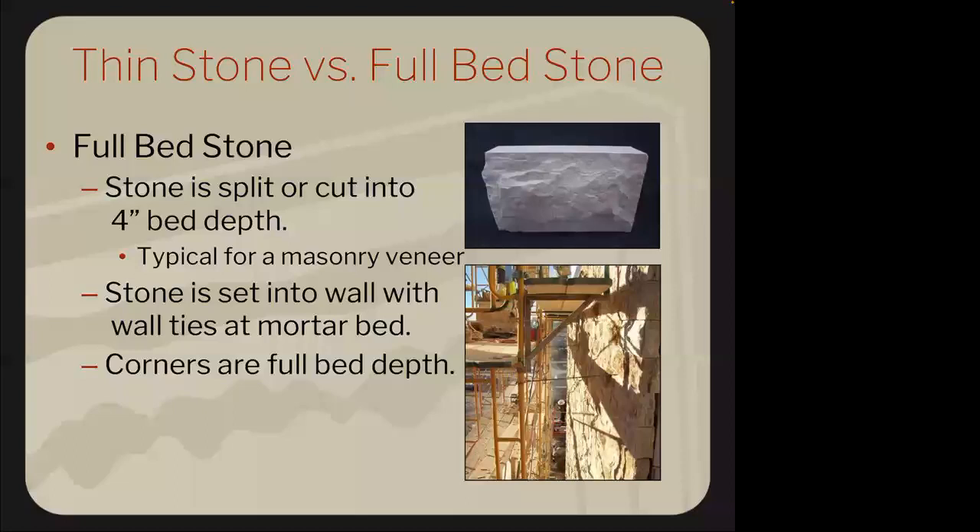With thin veneer, they cut the face off, giving you a better yield from your stone. You can directly adhere it because it's under 15 pounds per square foot. Corners are often a unit set — they come in a box, individually wrapped, and on the backside they're jigged to go together. There are also veneers that wrap the corner to look like a full bed. Thin veneer goes up much more efficiently — labor is through the roof these days.